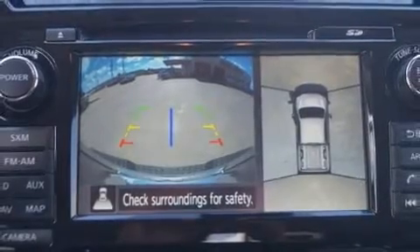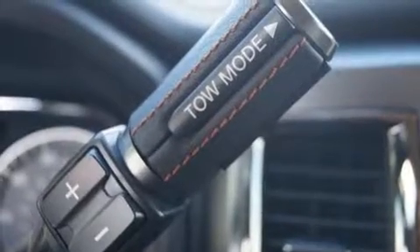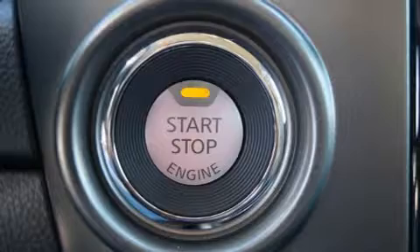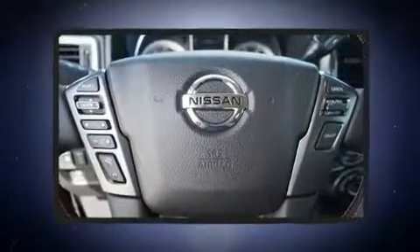It's equipped with tons of terrific amenities, but it won't break your budget. Like leather upholstery, an automatic dimming rearview mirror, heated and ventilated seats, illuminated running boards, rain-sensing wipers, and seat memory.